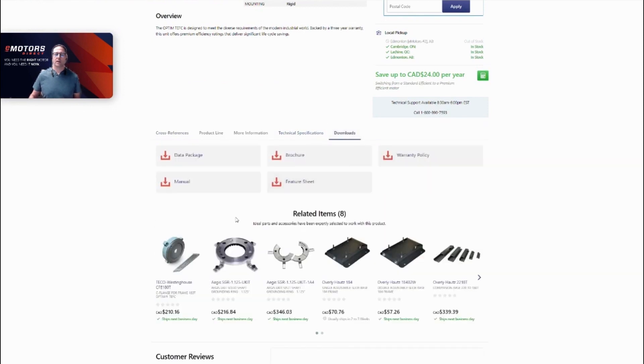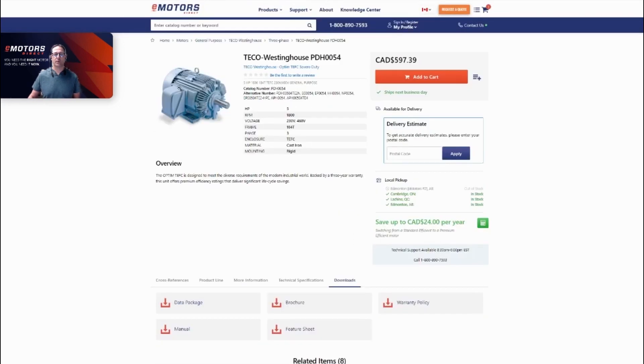We can also go to the downloads and download a data pack, a brochure — drawings are typically there as well. We try to provide as much information as the vendors have for us and keep it all in one spot for you.